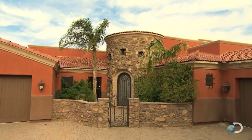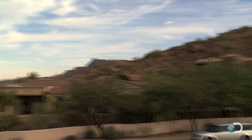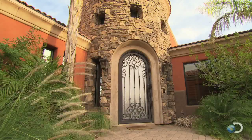This 5,700-square-foot custom home in the exclusive area of Red Mountain Ranch has a massive opening bid of $725,000. Similar neighboring houses sell for $1,000,000, meaning hundreds of thousands in potential profit.